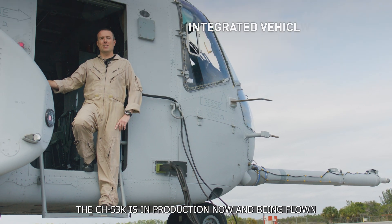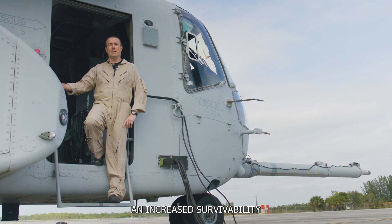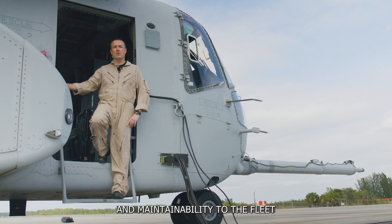The CH-53K is in production now and being flown by the Marine Corps today, providing increased capability and technology, and increased survivability and maintainability to the fleet.